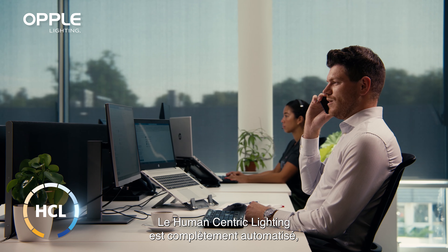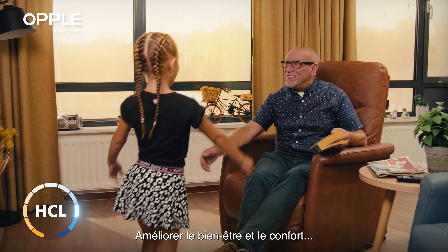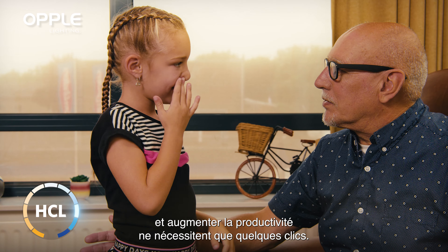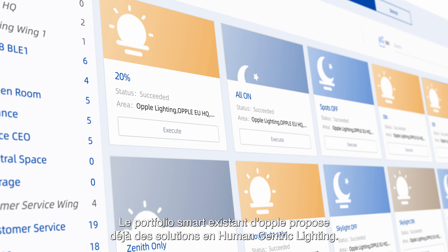Human-centric lighting is fully automated with industry-leading, easy-to-use and set-up interface. Improved well-being and comfort and enhanced productivity are just a few clicks away. OPPL's existing smart portfolio already supports the HCL feature.